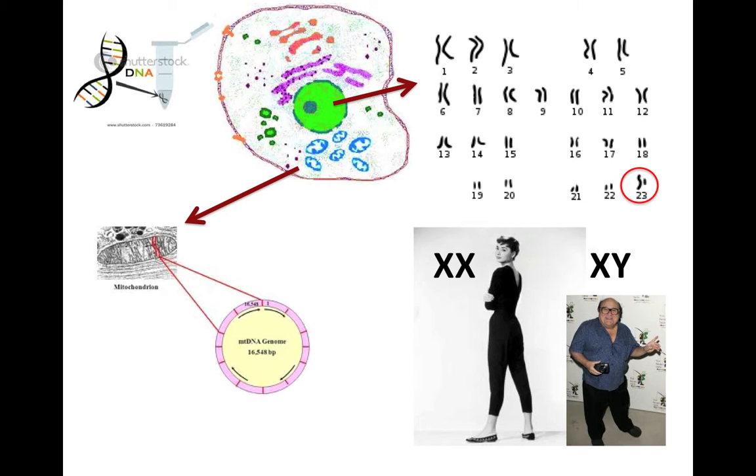So those are the main types of DNA. We have mitochondrial DNA, which follows the direct female line — mother, mother, mother. We have the Y chromosome, which follows the direct male line — father, father, father. We have autosomal DNA, which is all of the chromosomes apart from pair 23. And then we have the X chromosome — women have two Xs, men just have the one.